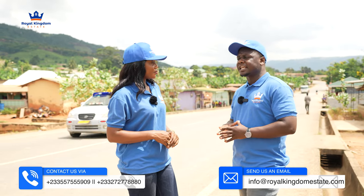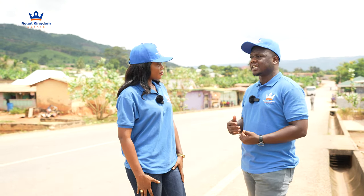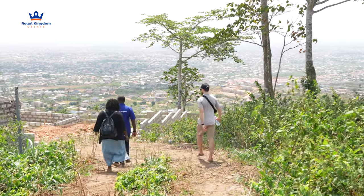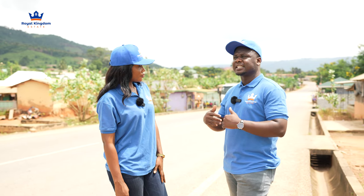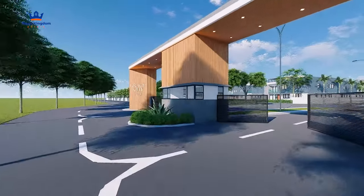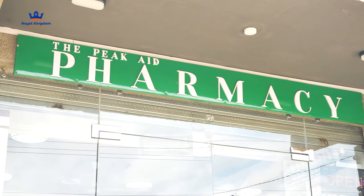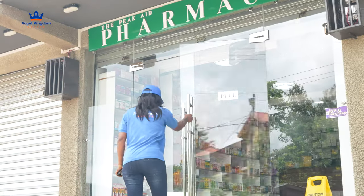Today we are here to show them the medical facilities around. We do some of these things because we have clients who trust us to the point that they don't even need to step foot here. Some get third parties to view plots on their behalf, but some just trust us and purchase. That responsibility lies on us — to show them what they stand to benefit. It's not just about the site but what is around the site.